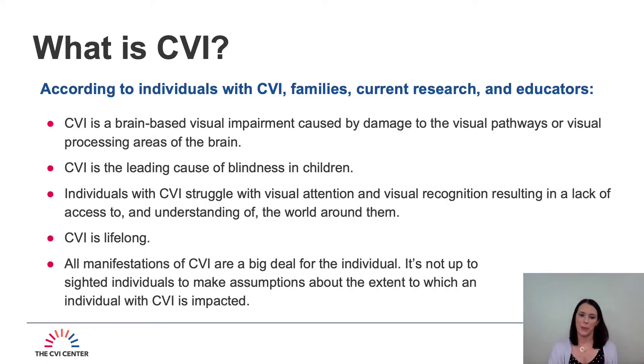So what is CVI? According to individuals with CVI, families, current research, and educators, CVI is a brain-based visual impairment caused by damage to the visual pathways or visual processing centers of the brain. CVI is the leading cause of blindness in children. Individuals with CVI struggle with visual attention and visual recognition, resulting in a lack of access to and understanding of the world around them. CVI is lifelong and all manifestations of CVI are a big deal for the individual.